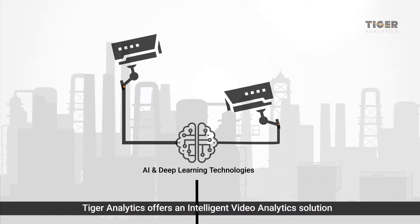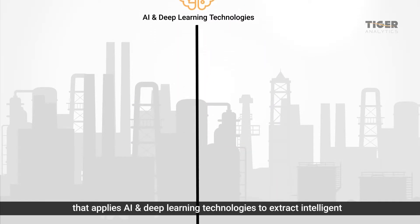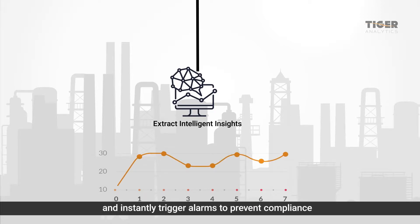Tiger Analytics offers an intelligent video analytics solution that applies AI and deep learning technologies to extract intelligent insights from surveillance videos. We help identify abnormal behavior and patterns and instantly trigger alarms to prevent compliance, security, and workplace issues.